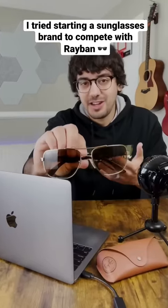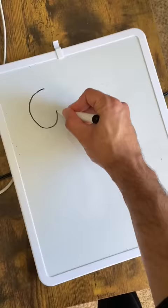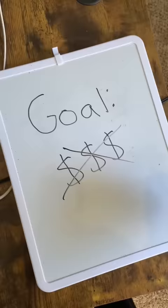Do you guys know how hard it is to create Ray-Ban quality sunglasses from scratch? Well, I randomly kind of do. So a couple years ago, my two best buds and I set off on a journey to start a new sunglasses brand. And our goal was to create a super high quality pair of sunglasses, but for a lower price.